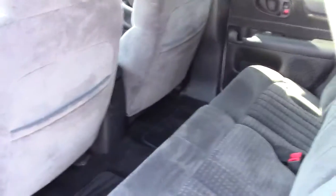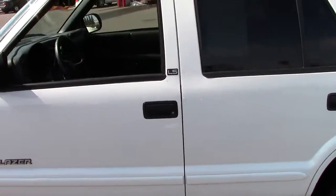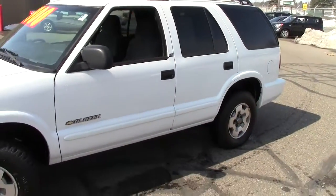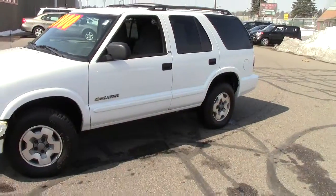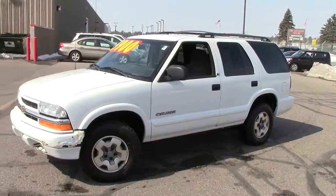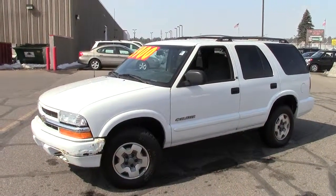So come on in. The guys you're gonna want to ask for are Ray or Brian. Give us a call at 866-455-7638 and tell them you'd like to set up an appointment. They will take care of you on this 2002 Chevy Blazer.